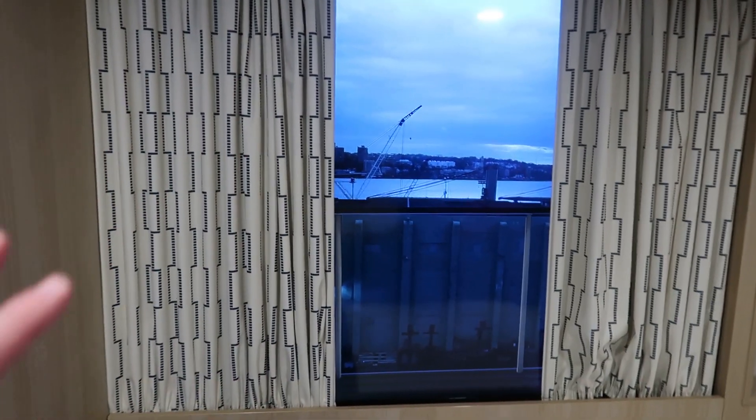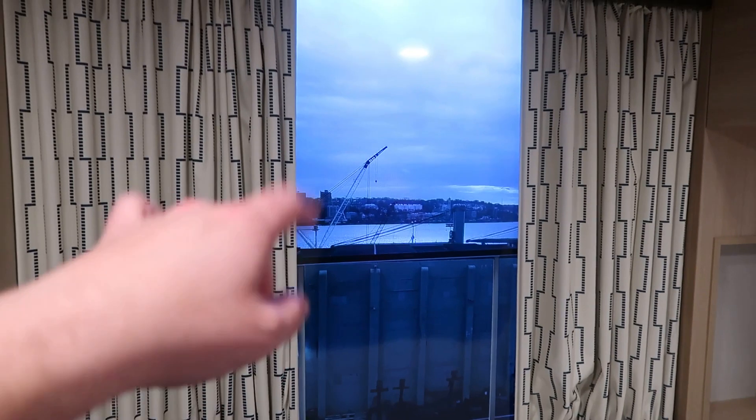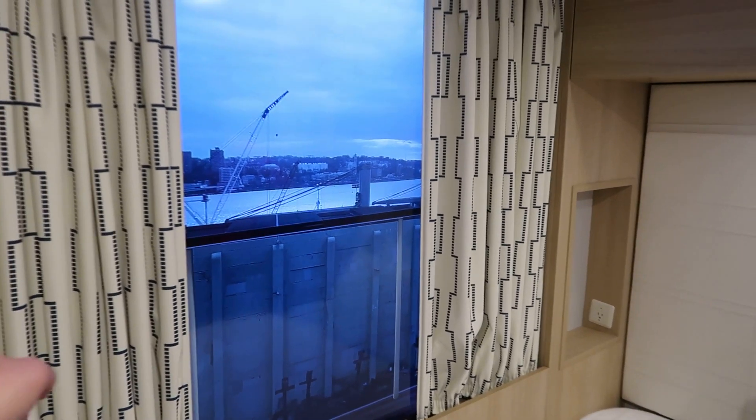Now of course this is the virtual balcony — that's what this stateroom is. They do have other studios that are standard with regular, real balconies. This one is the virtual balcony, so a live feed outside of the ship — video and sound. There's a remote for it — you point right up there to the sensor and it'll change all that. The curtains can close and open, or you can just turn it off if you don't want the light or the sound coming in. Lots of options with that.